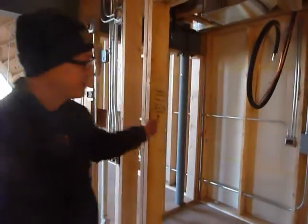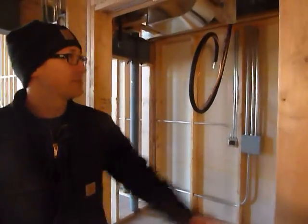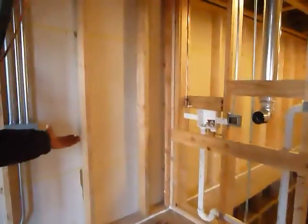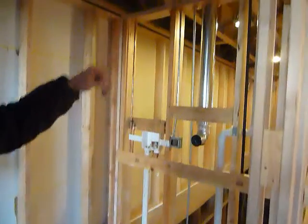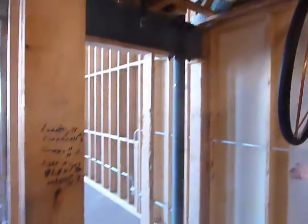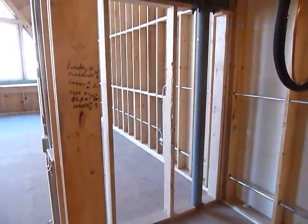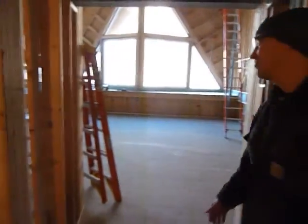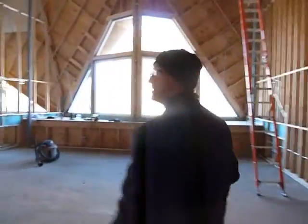We come back through the hallway and this is our mechanical laundry room. There'll be a sliding pocket door which we tuck into the wall here. Full-size washer and dryer here with some shelving above for storage. On this side of the mechanical room, we have the furnace and the hot water heater, and some extra room for storage if necessary.